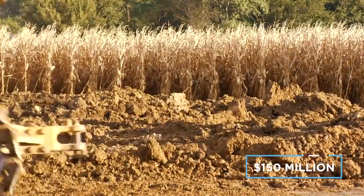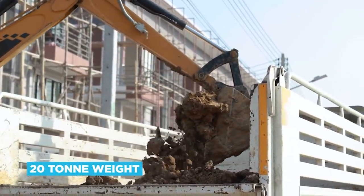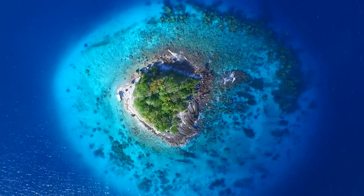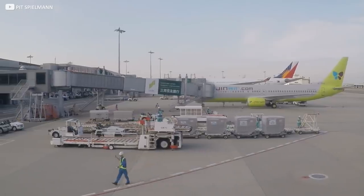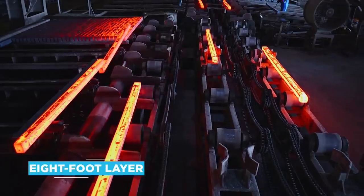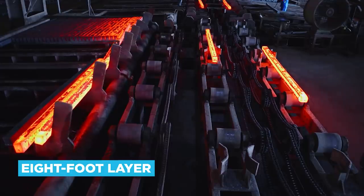An attempt was made to compact the soil using the frankly cartoonish method of repeatedly dropping a 20-tonne weight onto the runway from 100 feet up. But the biggest problem wasn't the subsidence itself — it was the uneven manner in which it was happening. Different parts of the island were sinking at different rates, and the terminal building would inevitably split within months if left unchecked. Part of the solution involved adapting Renzo Piano's design so the foundations could be beefed up with an eight-foot layer of crushed iron ore, to help the structure collapse evenly at the same rate as the island itself.